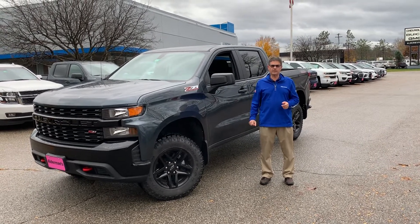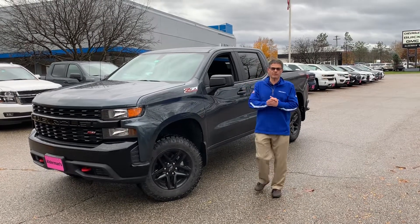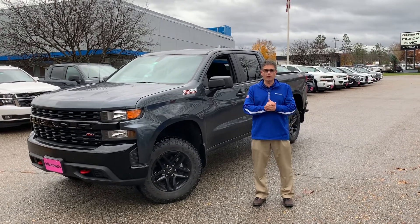We're known for two things: awesome deals and fabulous service. First of all, Joe, I want to thank you very much for inquiring about the all-new redesigned 2020 Chevrolet Silverado Custom Crew Cab.